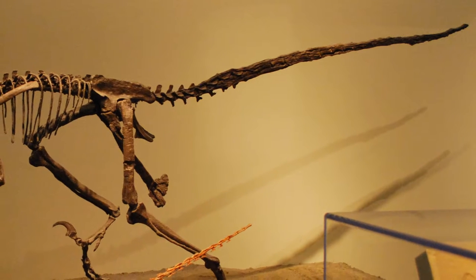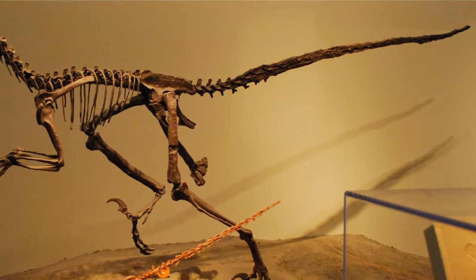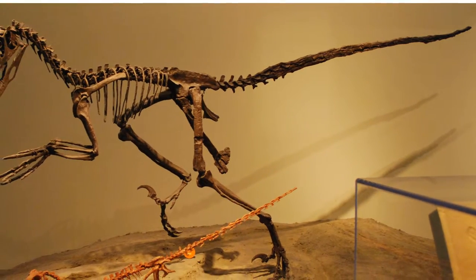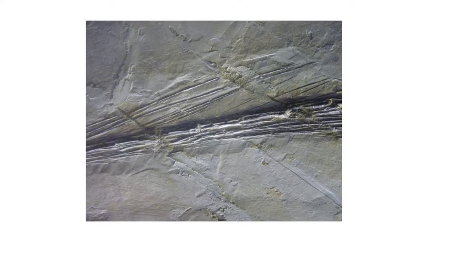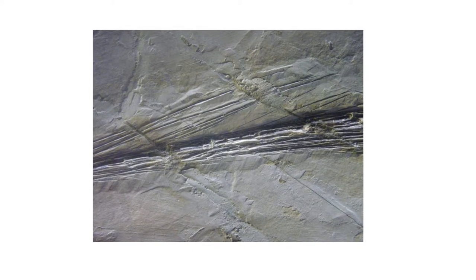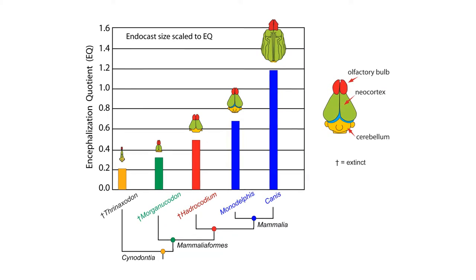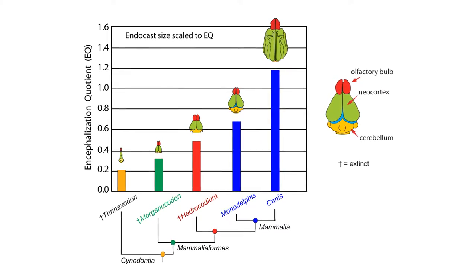Their tails were stiffened by overlapping processes of the vertebrae called zygapophyses. It is the pre-zygapophyses on the front of each vertebra, as opposed to the post-zygapophyses on the backs, that were elongated. These pre-zygapophyses overlap many vertebrae in front of the one they originate on, providing a steering rudder for high-speed and even aerial direction changes. The brains of dromaeosaurs were also substantially large compared to their body size, granting them a large EQ, or encephalization quotient. You can think of EQ as IQ for animals, but based on their brain-to-body mass ratio rather than on issuing them any exams.